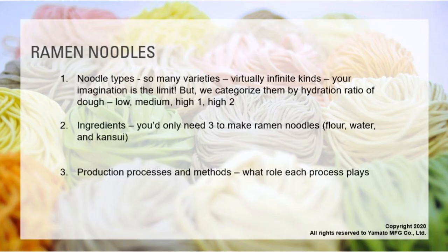There are many types of ramen noodles — could be thousands of different types. But we usually categorize ramen noodles by hydration ratio: how much water is contained in the dough. We're going to get into that more later, and also talk about ingredients, production processes, and methods.